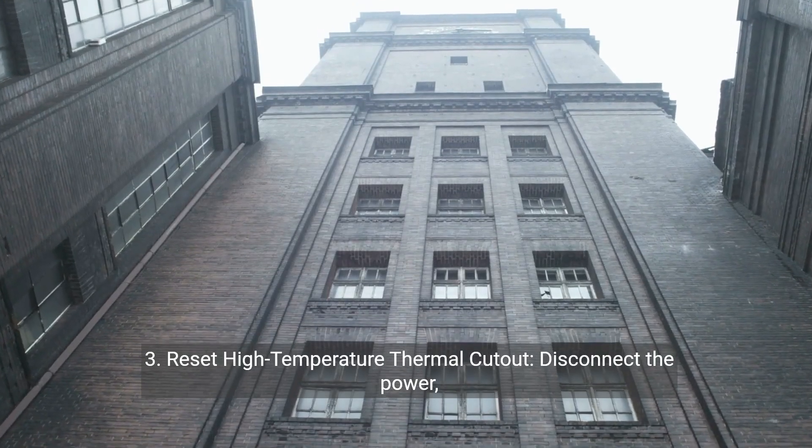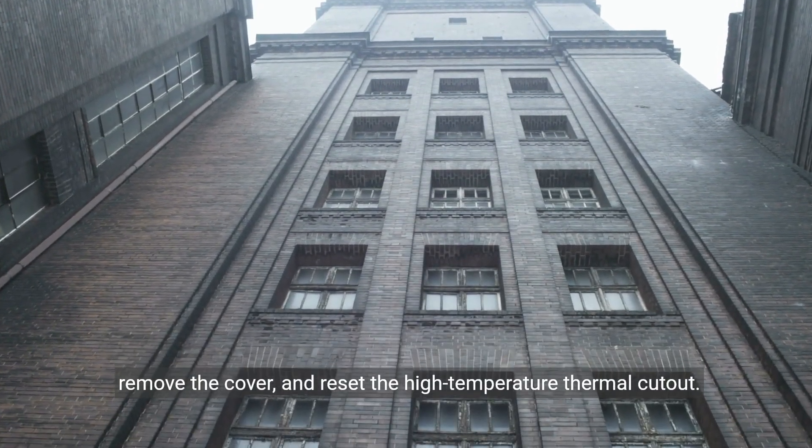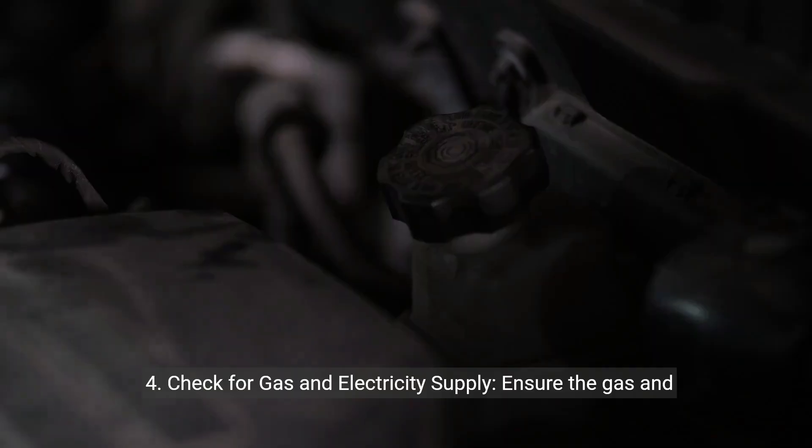3. Reset the high temperature thermal cutout. Disconnect the power, remove the cover, and reset the high temperature thermal cutout.